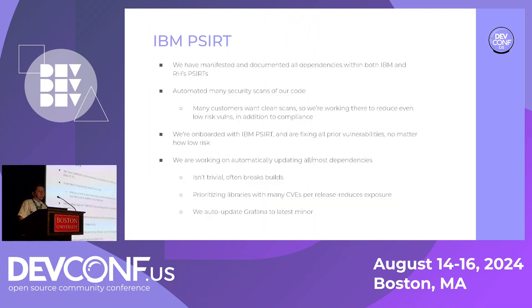We're fully onboarded with IBM PSIRT. This meant automating a lot of different scans of our code using different scanners — they also scan our dependencies. We're manifesting and documenting all dependencies. We've found customers want clean scans, sometimes including dependencies, and that can be a little tricky. This has stemmed from President Biden's attestation executive order, meaning we have to automatically update dependencies. For example, Grafana finds and fixes a lot of CVEs, so we want to automatically update Grafana to the latest minor release with every release.